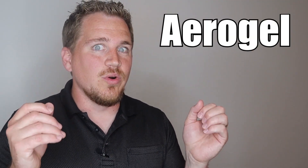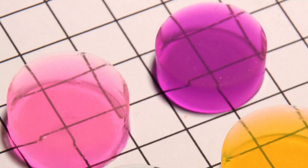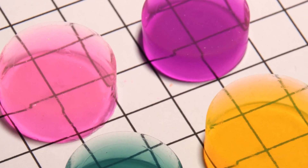Will you soon be flying on an airplane made out of the world's lightest solid? Derek Muller over at Veritasium did a video on the world's lightest solid. It is called Aerogel. It is this really incredible material — I watched this video and just got so intrigued and excited.